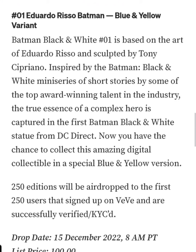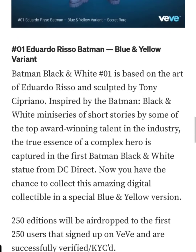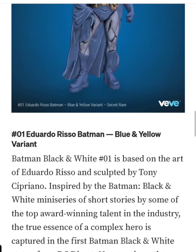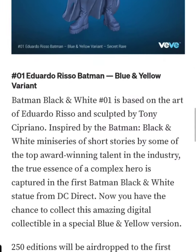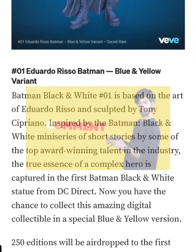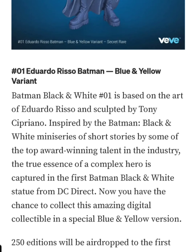Now this one has way fewer editions than that one, so maybe I could see this one being around $300 to $350 in the aftermarket. I wouldn't be surprised if I saw it for $400, but I don't know — people have been kind of weird with the prices lately. Comment down below, let me know what you guys think, let me know if you're going for this drop, and let me know what you speculate could be the price for this NFT.